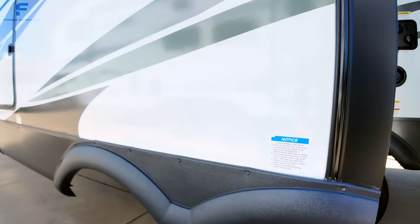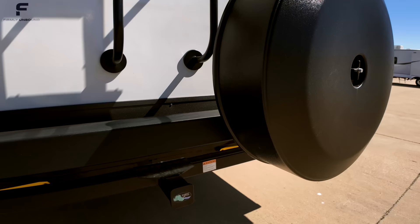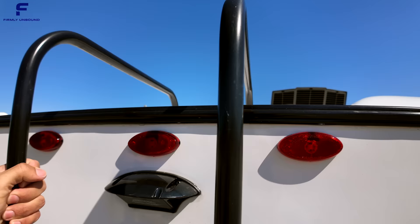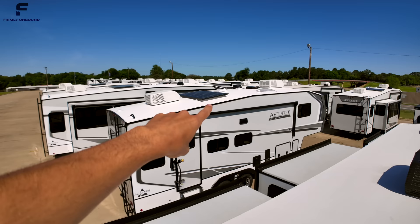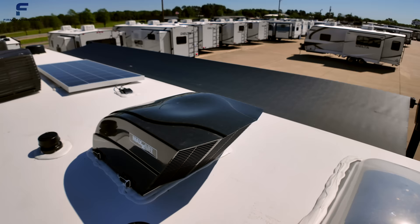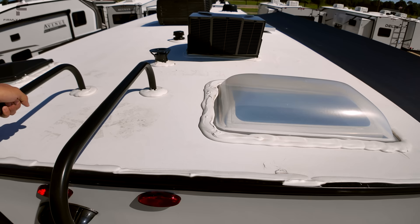It also has a Goodyear Endurance tire. There's a ladder to get up onto the roof, a spot for a spare tire, and an accessory hitch rated for 300 pounds. Up on the roof: there's backup camera prep, and vent covers are already installed on the vents — great for protection. You can see the 200-watt solar panel, two ACs, and the Winegard antenna up here.